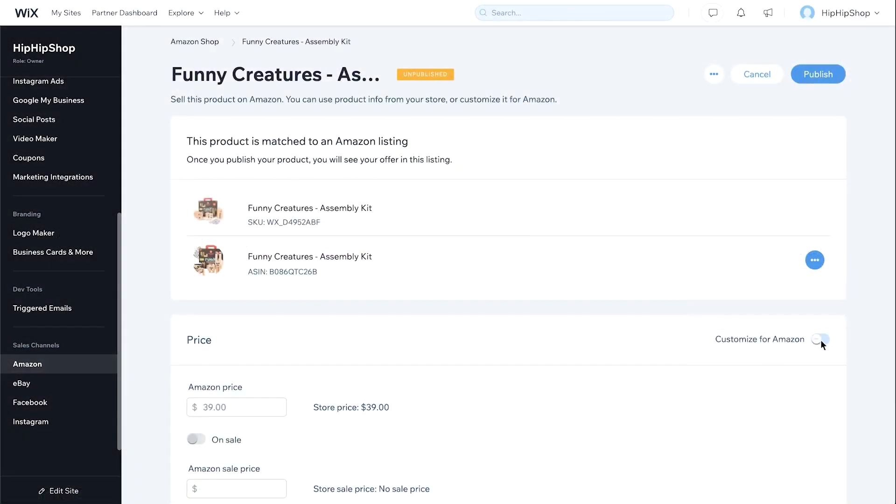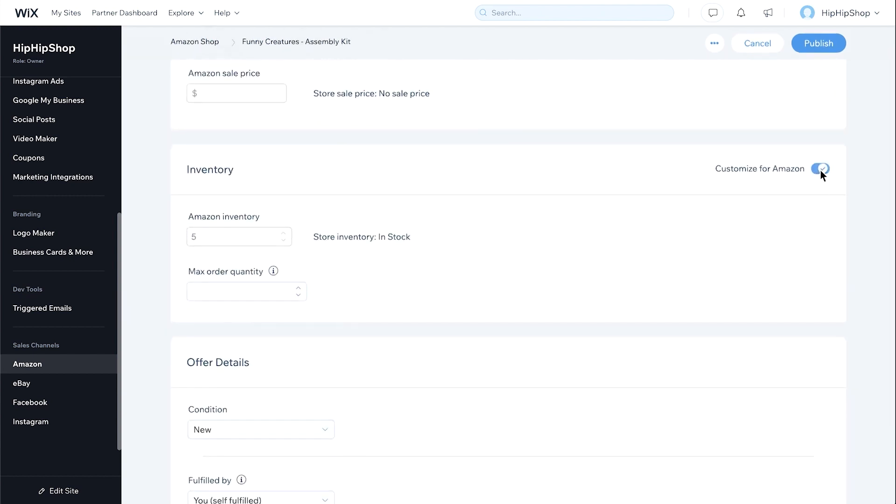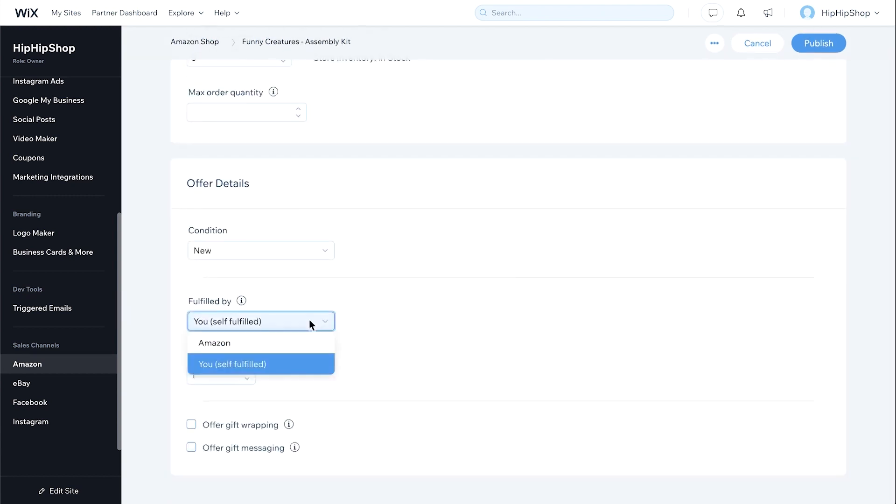For price, you can click Customize Price for Amazon and change the price if you want. You can also select if you want Amazon to fulfill the order or if you want to fulfill the order yourself.